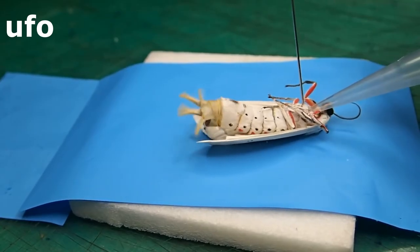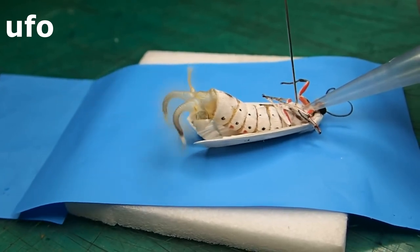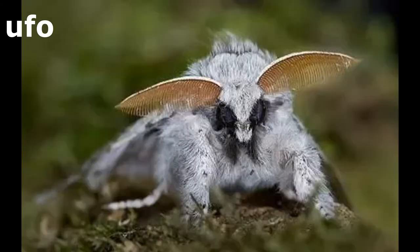Here you can see a tiger moth whose glands are being inflated manually. So friends, if you ever see these moths, don't kill them or be scared — they are just looking for some good times by releasing those pheromones.